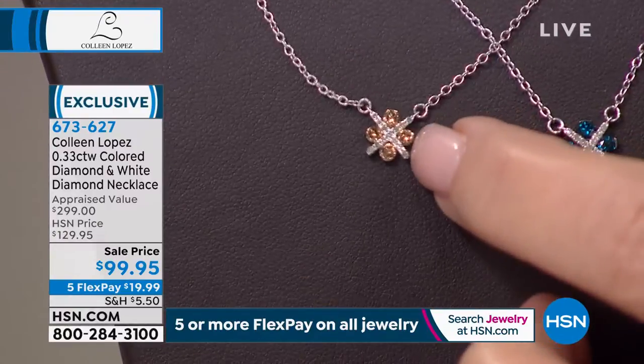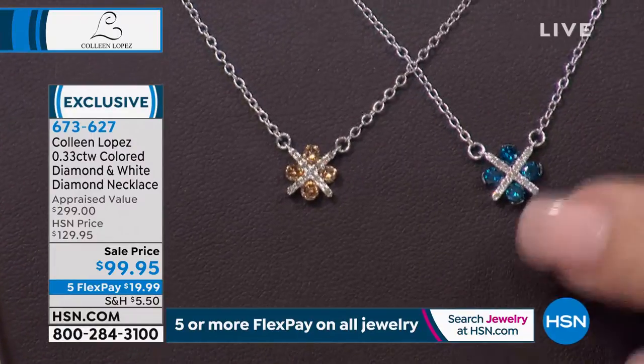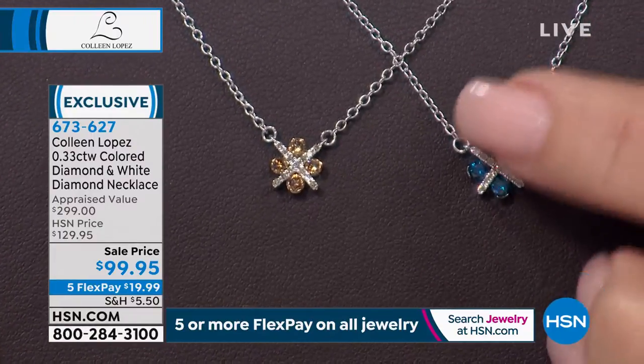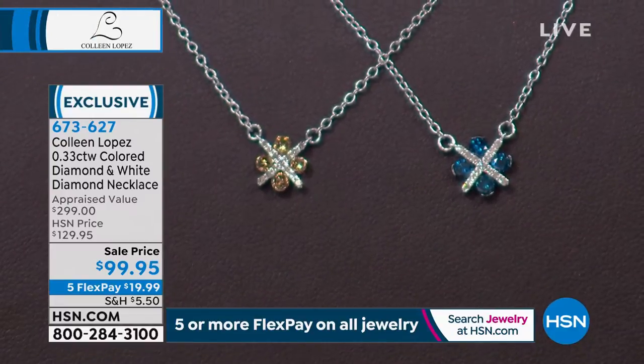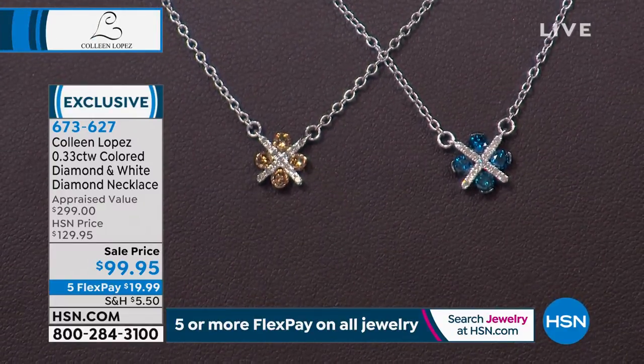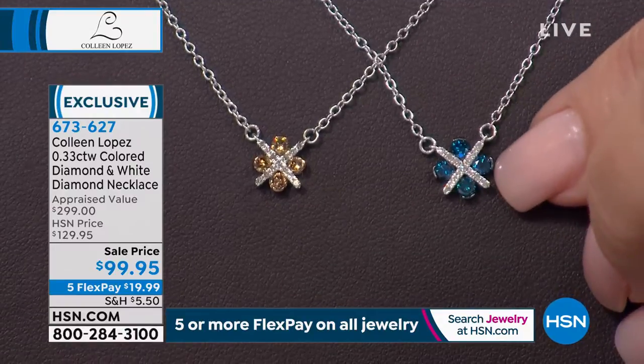Blue diamonds, champagne diamonds, white diamonds in the hug — the X — and then the O's are made up of round brilliant cut diamonds. This is that perfect little pendant that falls right into the hollow of your throat. You wear it every day; you might not ever want to take it off. You don't have to — you can wear it every single day. It's perfect for layering.